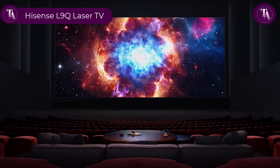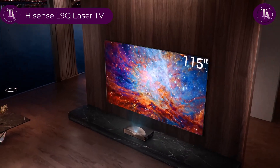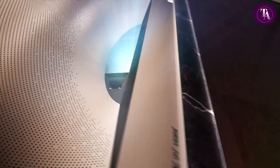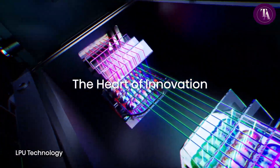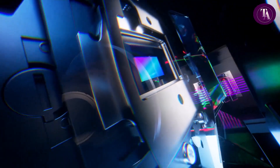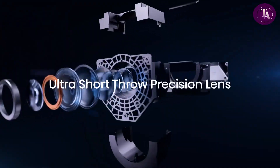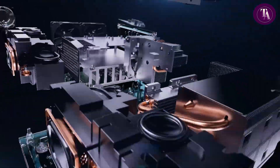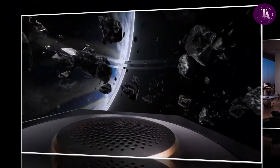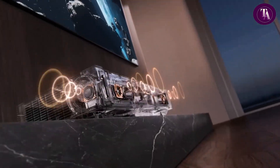Hisense L9 Q Laser TV. Step into the era of laser brilliance with the Hisense L9 Q Laser TV. Engineered for next-level entertainment, it delivers a stunning 5000 lumens of brightness and an impressive 5000-to-1 contrast ratio. Every scene comes alive with vibrant colours, crisp details and cinematic depth. Thanks to precision light control and ALR screen technology, your viewing experience remains rich and immersive even in bright rooms. Combined with premium, best-in-class sound, you're not just watching — you're transported directly into the story.